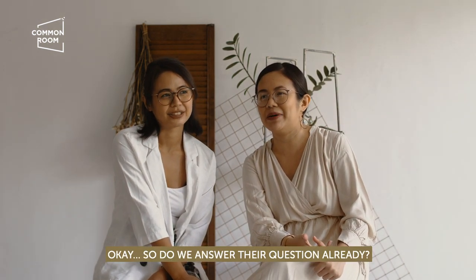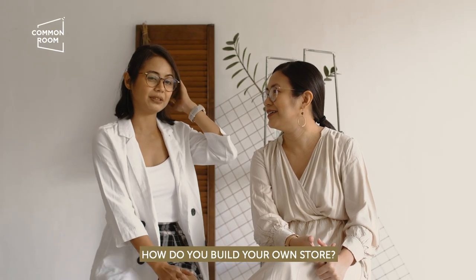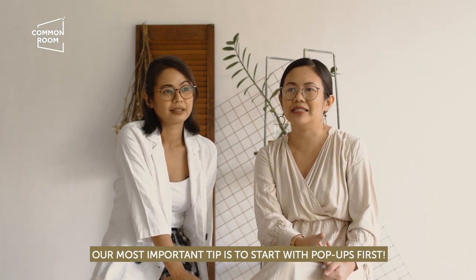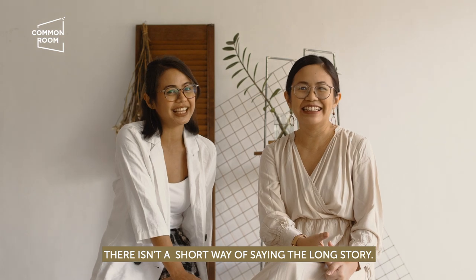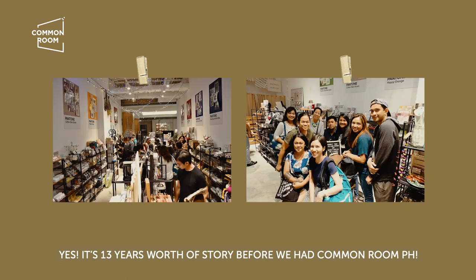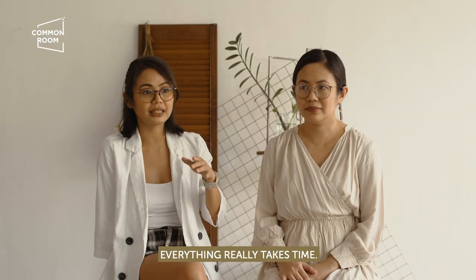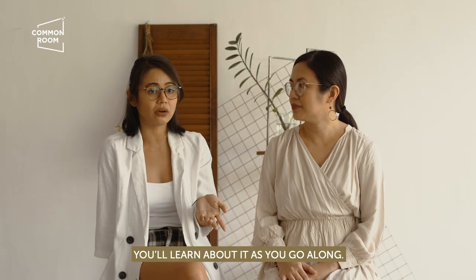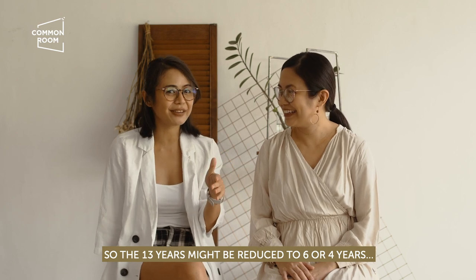So we're going to answer the question now: how do you have your own store? Long story short, our number one tip is to start with pop-ups first. It's really a long story — 13 years worth of experience before we had Common Room PH. We've accumulated a lot of experience points. Everything takes time; you learn as you go along. But we're hoping this video will be a hack for you, so your 13 years becomes 6 or 4.